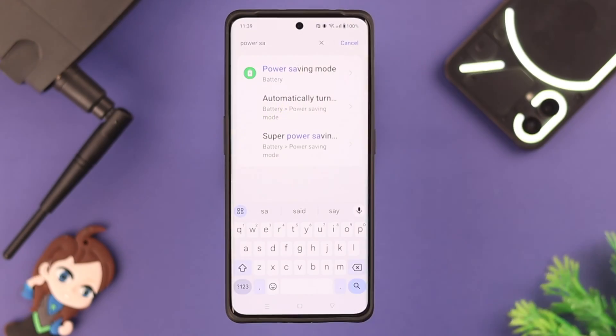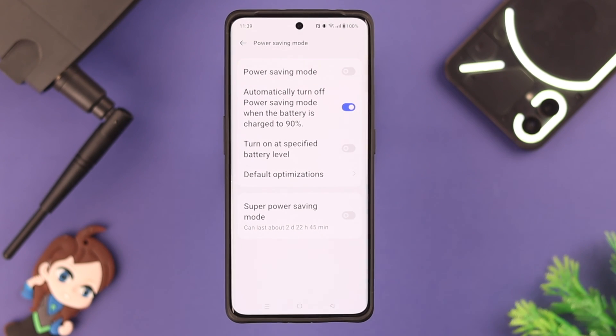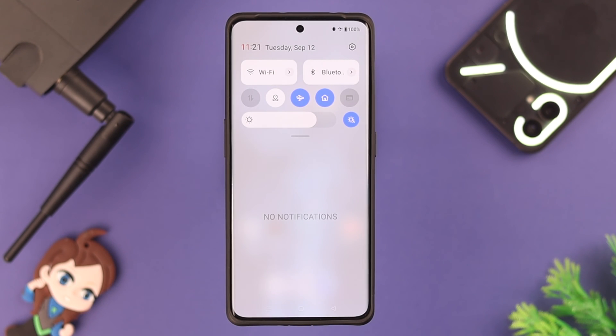Restart your router, especially when you're facing Wi-Fi connection issues. Also make sure your phone is not running on power saving or super power saving mode.